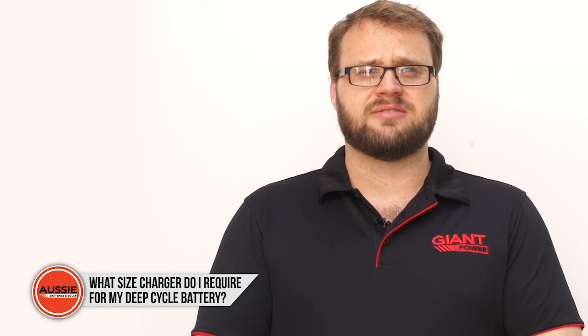Choosing the correct battery charger is important to ensure your battery charges correctly. The size of the battery charger depends on the battery's chemistry, because different battery chemistry types have different charge rates.